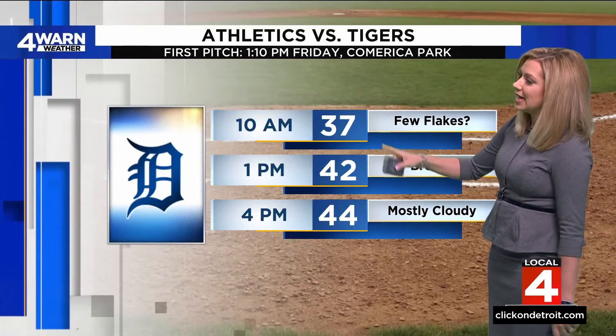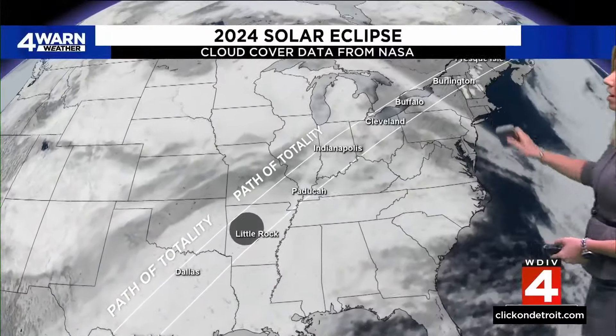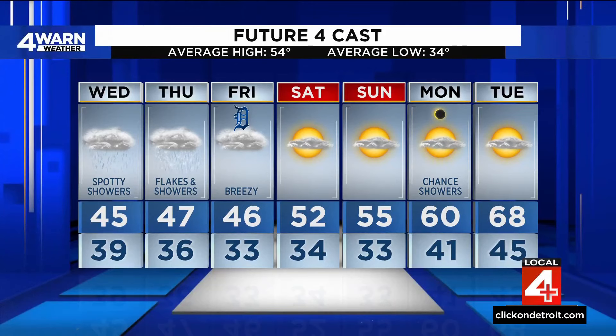37 degrees at 10 a.m. Friday, 40s throughout game time, but we'll feel like the 30s. Quick look at the solar eclipse forecast: right now, a lot of cloud cover going into Monday with more clearing up to the northeast, so if you're making travel plans just take note of that. Otherwise, clear skies this weekend with temperatures in the 50s. And then check out Tuesday next week — close to 70.